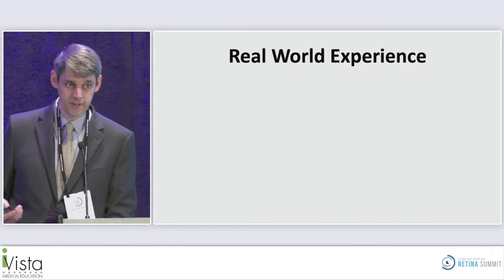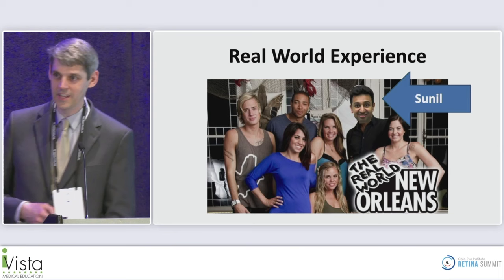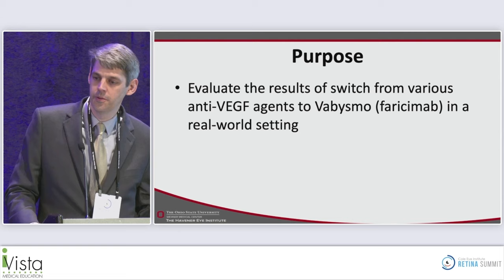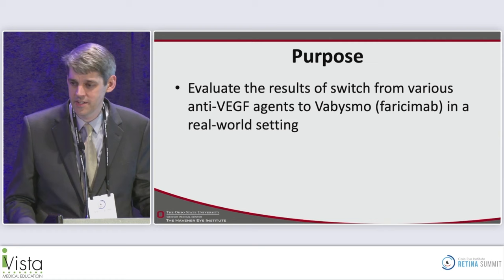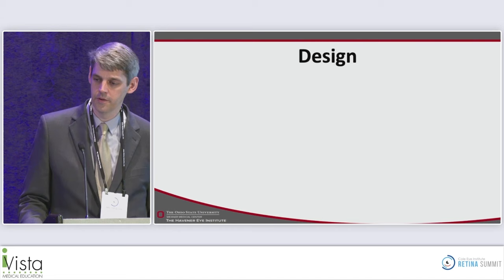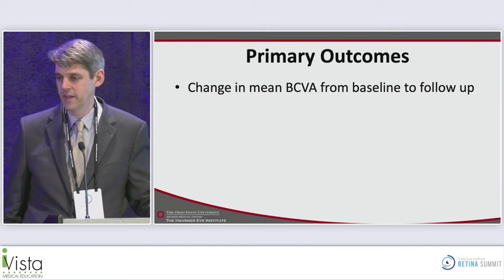Moving to the real-world experience — looking at OSU data, this retrospective review examined all patients at OSU switched to treatment with faricimab across various clinics. Patients had to have a diagnosis of neovascular AMD and have been previously treated with anti-VEGF drugs. The primary outcome was mean change in best-corrected visual acuity from baseline to follow-up, along with monitoring for intraocular inflammation and mean change in central retinal thickness.